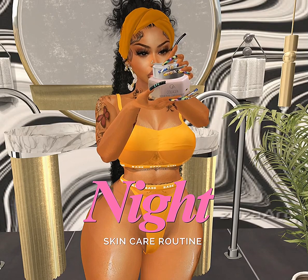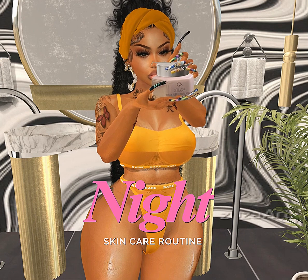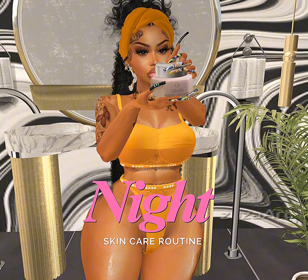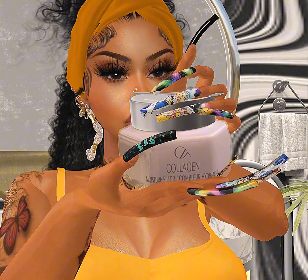Hello mates, this is your girl Deanna Marie coming to you with a nice skincare routine that I do every night before I go to bed to keep my skin moisturized, hydrated, and just rejuvenated.